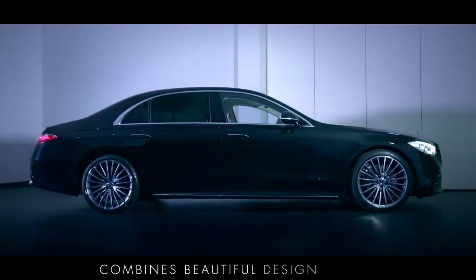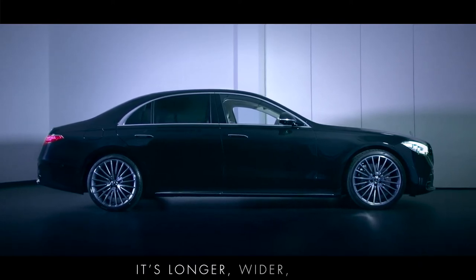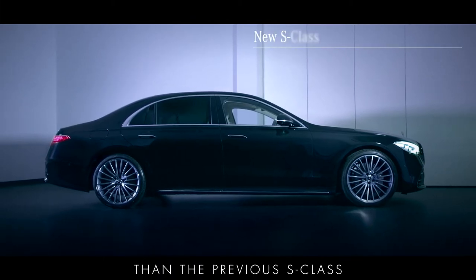The new S-Class combines beautiful design with a luxurious feeling of spaciousness. It's longer, wider, taller and more spacious on the inside than the previous S-Class.